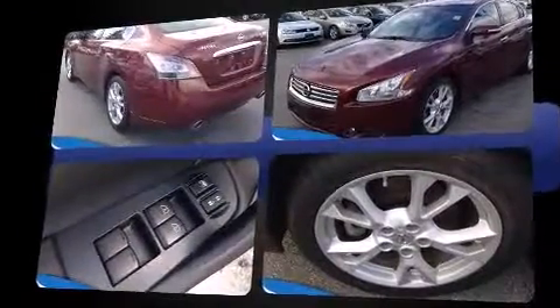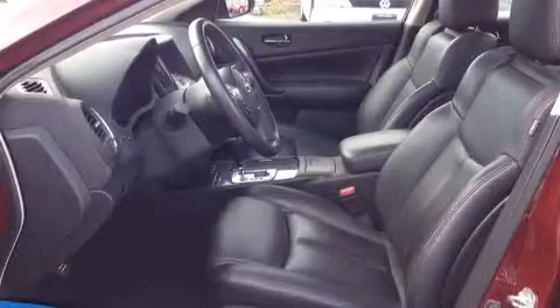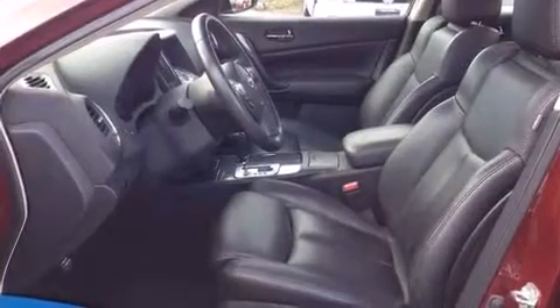A wealth of standard features mean that you no longer have to sacrifice, like power windows, mirrors, and seats, a built-in garage door transmitter, a trip computer, heated seats, front fog lights, heated door mirrors, and remote keyless entry.